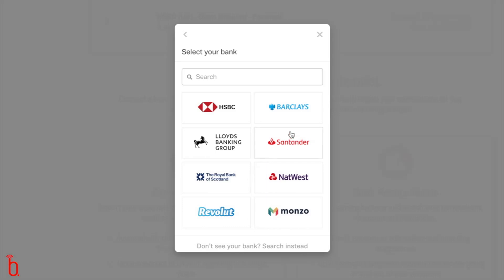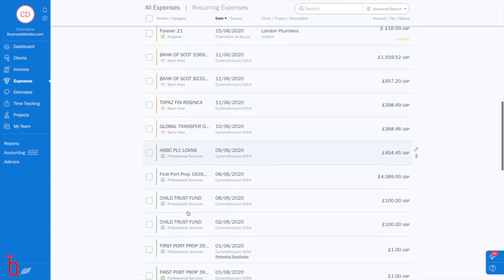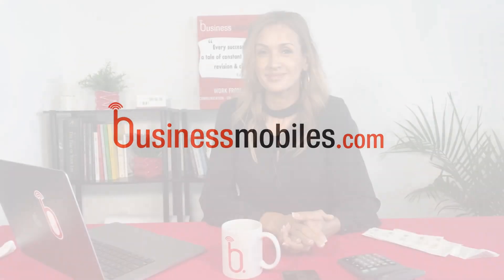FreshBooks connects directly to your business bank accounts, which makes tracking your business expenses very fast and very thorough. If this has been useful to you, remember to give us a like and subscribe to the channel to join me next time for our next business success hack.